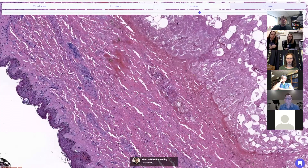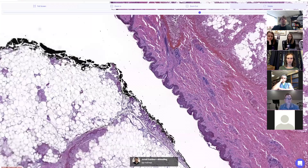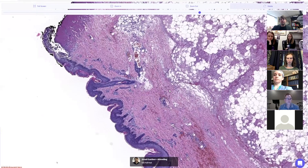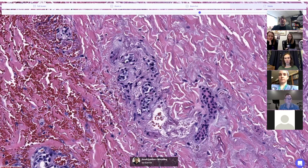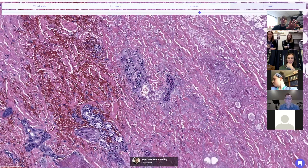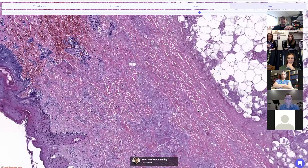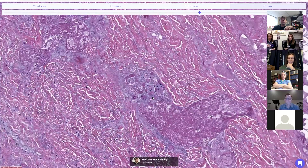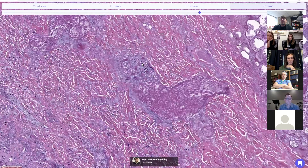Before the epidermis dies, what's the first thing to die when you have ischemia? It's the eccrine coils. Here the eccrine coils aren't totally dead but they don't look happy. If I'm thinking of ischemia I go and look for eccrine coils — are they starting to get degenerated or totally necrotic? That's usually the first sign of ischemia. There's an eccrine duct right here looking like it's withering away and dying.